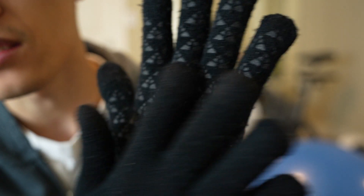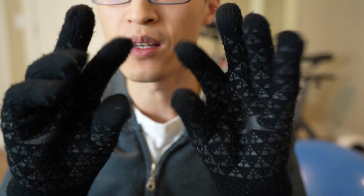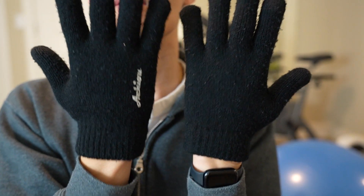There's some grip here, as you can see — they give you a little more grip on the index and thumb. The fingers are screen touch sensitive, so you can use your phone still.